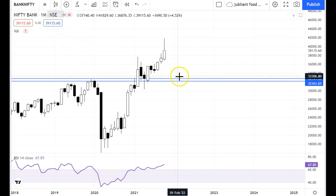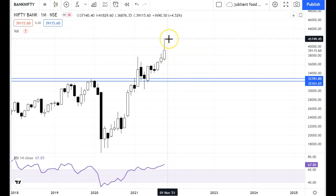On the monthly chart, we have a candlestick that shows correction. We have also removed the support levels, indicating that correction is confirmed.